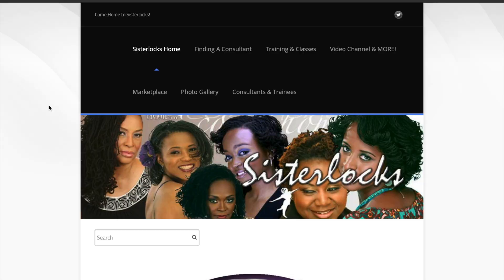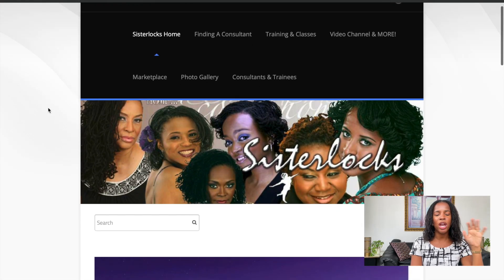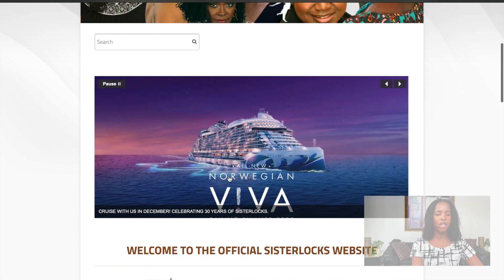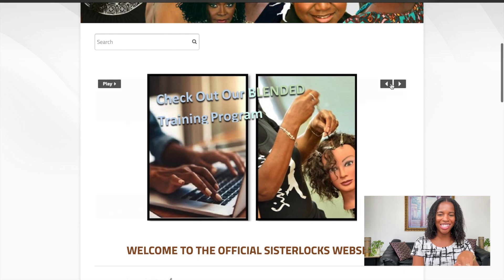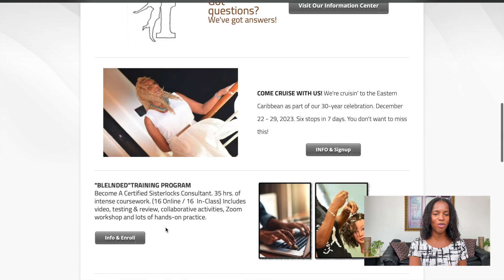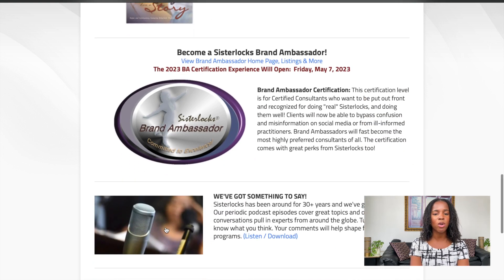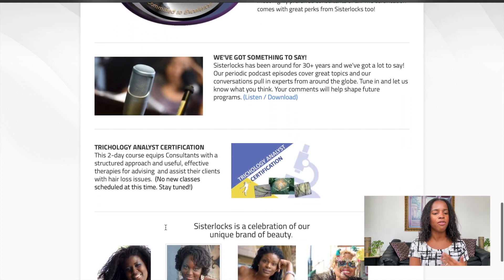Let's go ahead to the sister locks website so you can see exactly how to find a consultant. We're going to go to www.sisterlocks.com. On here you'll see a whole lot of information — and look, they're going on a cruise! It says 30 years of sister locks; they are celebrating on a cruise in December, which is actually really exciting. There is just so much information on this page about sister locks in general, including how to become certified.